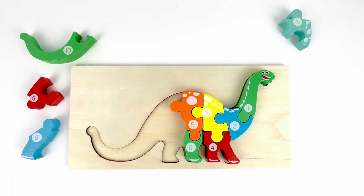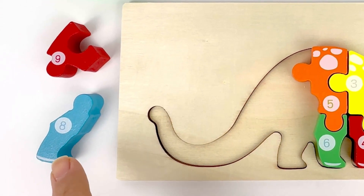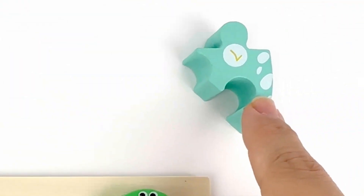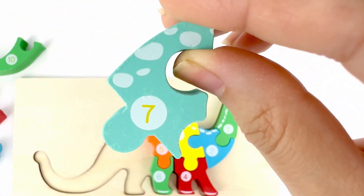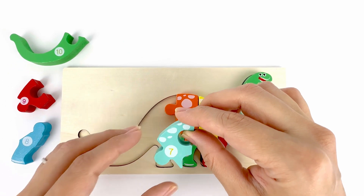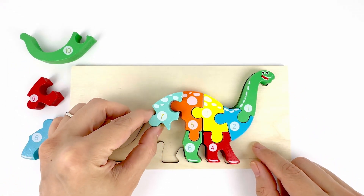Do you know what number comes after six? That's right. Number seven. Let's find it. There you go. Good job. Number seven. Color turquoise. It seems to be a good match with the back of the dinosaur.